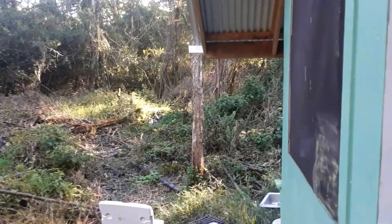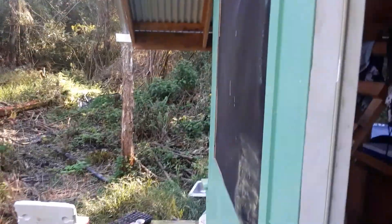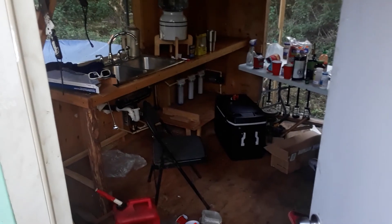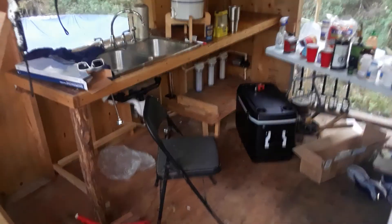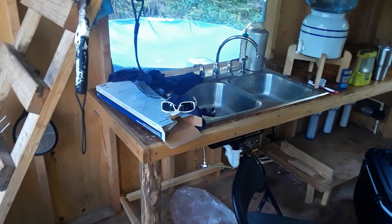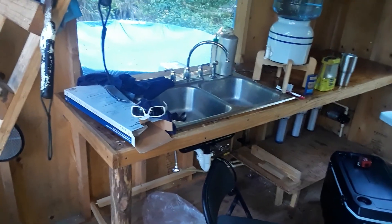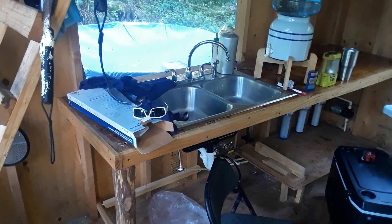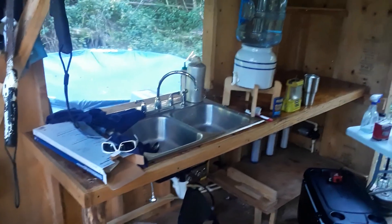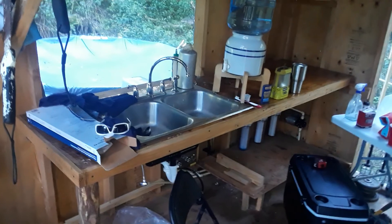The real reason I want to do this video is to show you my water filtration system. This is a table or countertop I just made and I think it turned out really great. I built it out of necessity alone and wasn't really thinking about looks, but it turned out beautiful.